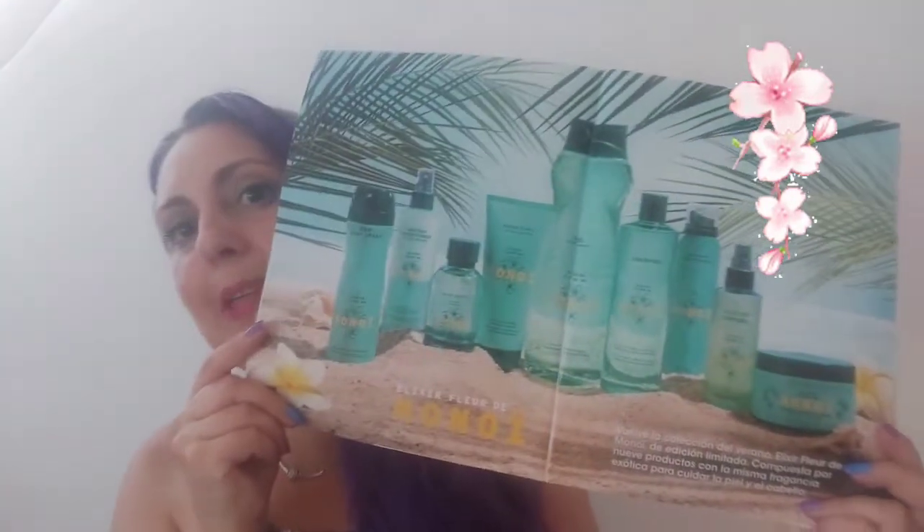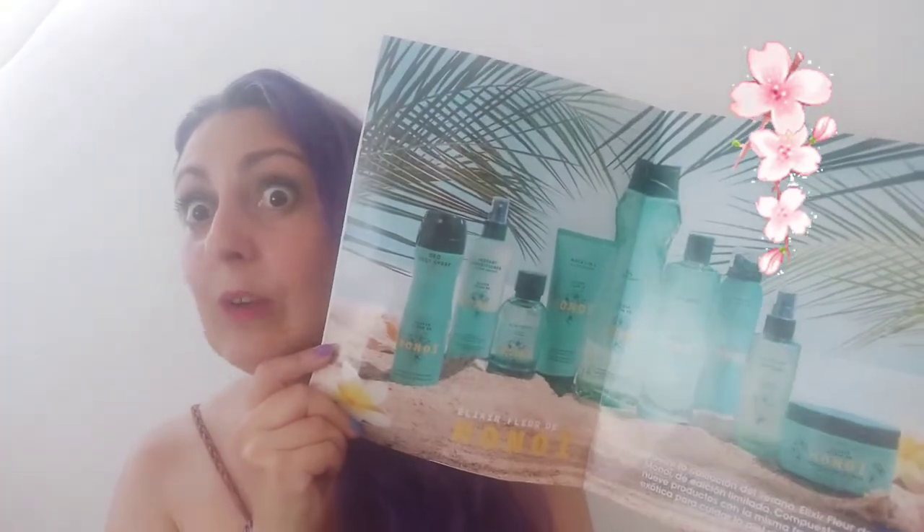Toda la colección de Monoi la tenéis aún disponible en el Mercadona. Aquí nos habla de todos los productos: gel, desodorante en spray, sorbete corporal, Eau de Toilette, la mousse, el glitter, el shampoo y la máscara 3 en 1. La máscara 3 en 1, acordaros, se podía utilizar con y sin aclarado — me había llamado la atención porque podíamos utilizarla en la ducha o fuera de la ducha, como sin aclarado, y eso sí me gustó.